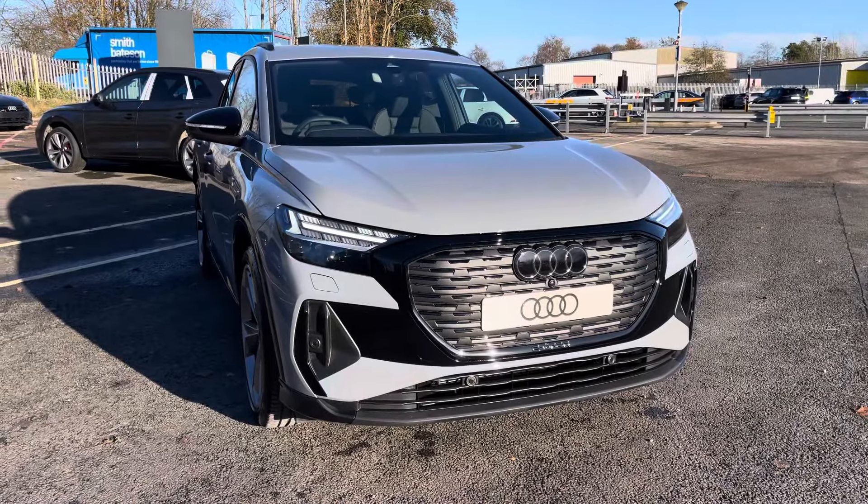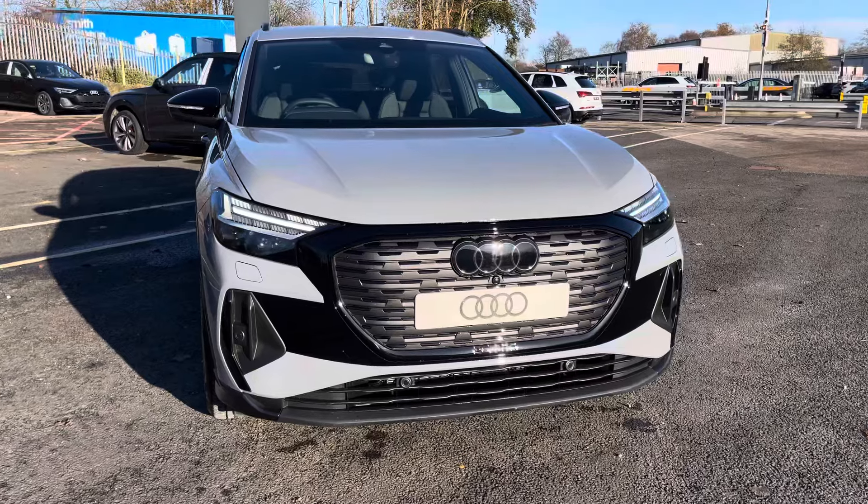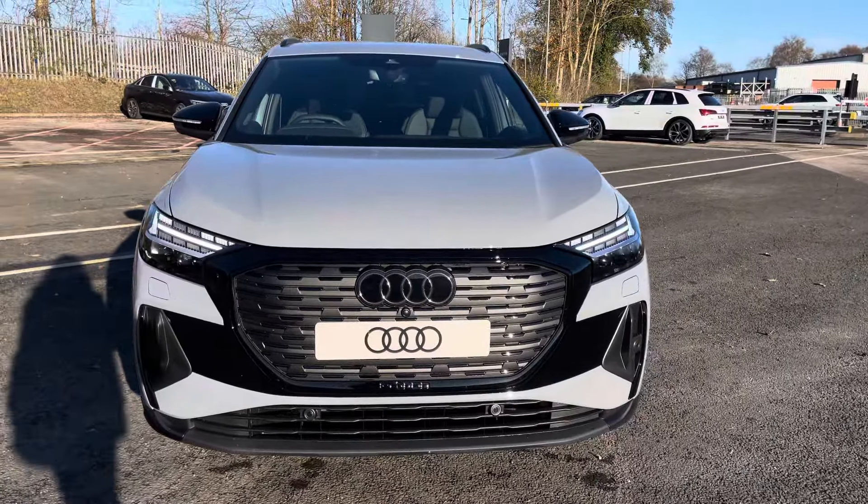Hello, my name is Taya and welcome to Preston Audi. Today I'll be talking about this brand new Audi Q4 e-tron Black Edition Auto finished in the modern pebble grey paintwork.